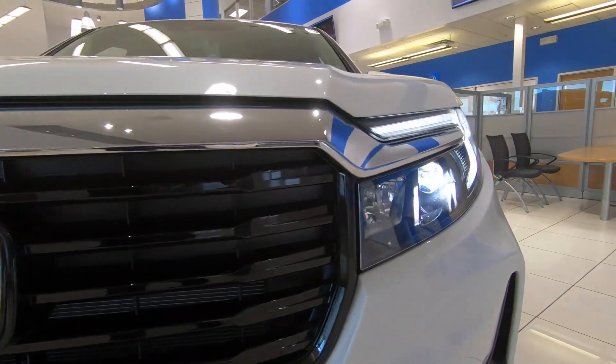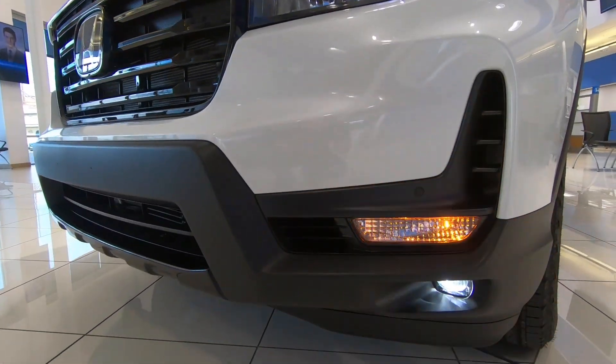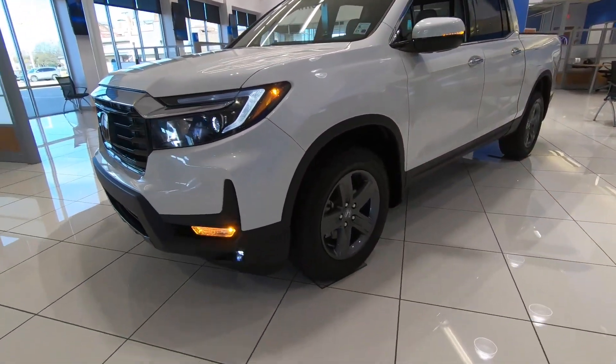Of course you'll also have the daytime running lights. Highlighted features include navigation, lane departure warning with lane keeping assist, parking sensors, and blind spot information system warning.